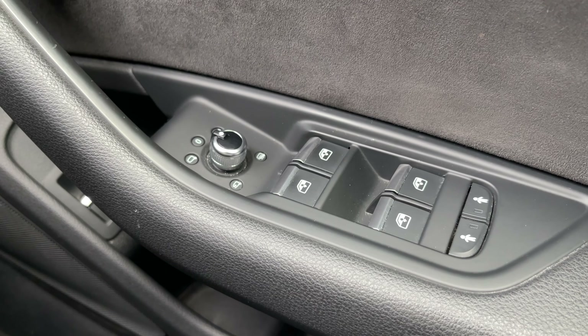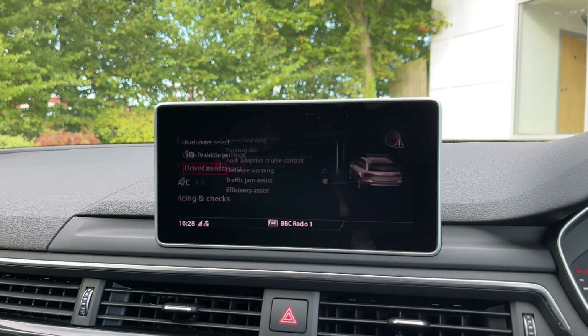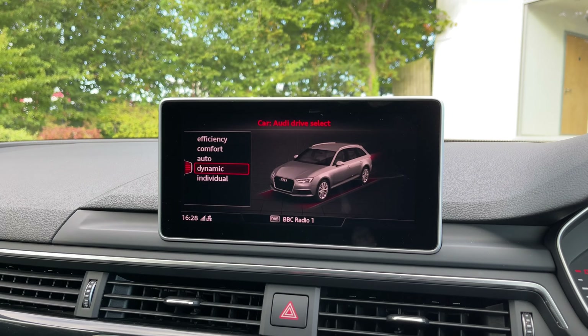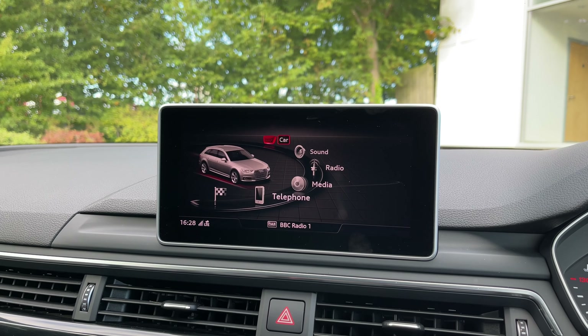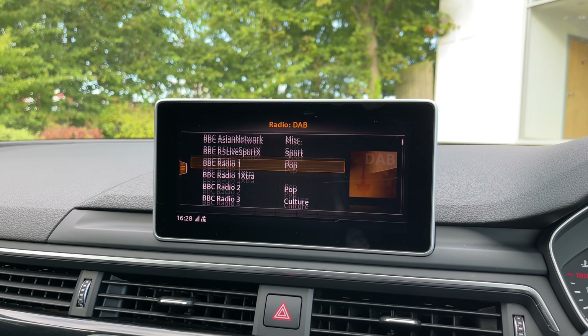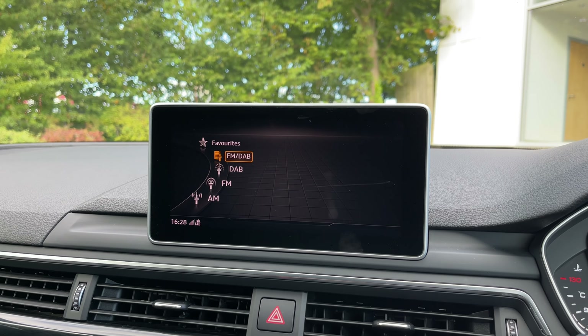Thank you for coming on a 360 tour of this approved used Audi A4 Avant Black Edition. If you'd like any more information please give our team a call, and if you stick around we are going to go on a more in-depth tutorial around the vehicle's interior to highlight some of its interior and tech features.